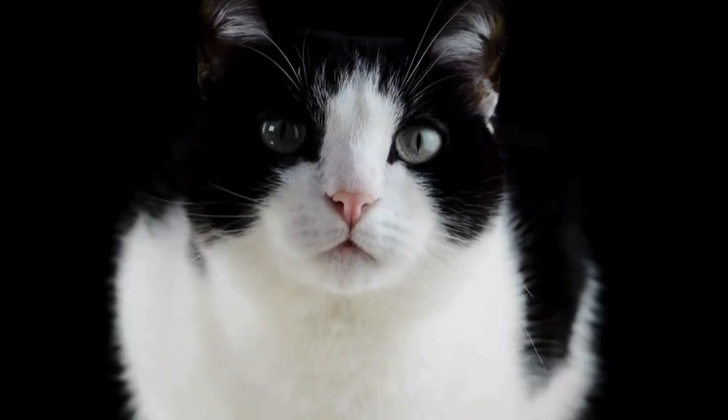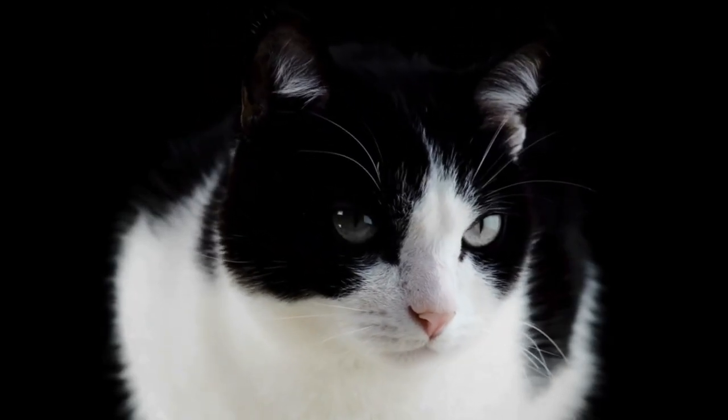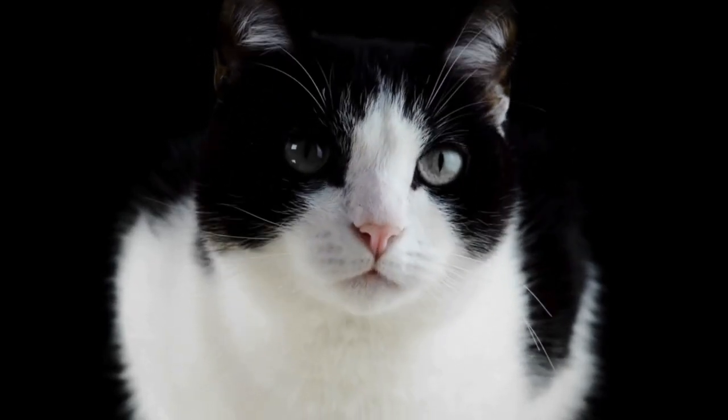What are they useful for? First of all, to orient the cat when there is no light. The cat can see very well at night, but the whiskers help it feel around without bumping into anything.